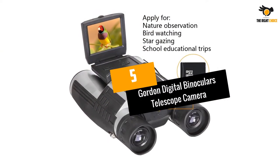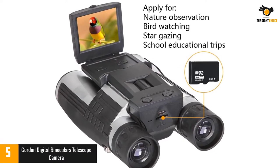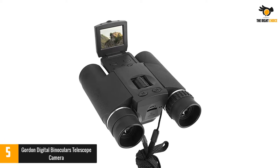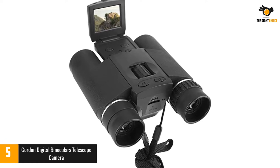Number 5: Gordon Digital Binoculars Telescope Camera. The Gordon is a premium digital binoculars camera featuring a convenient LED display and solid construction. This unit is among the top digital camera binoculars, and the camera is quite practical, taking high-grade photos that customers anticipate.